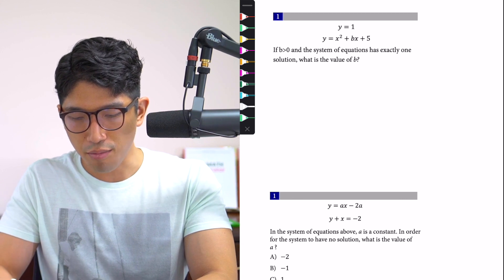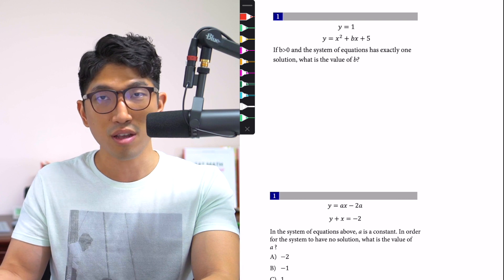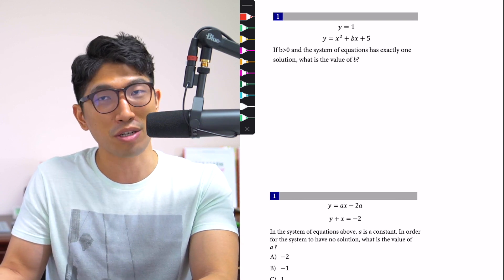Let's take a look at this example right here. This is a typical problem you're going to see on the math section, and it's going to show up as one of the harder questions on the math section.